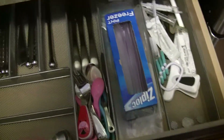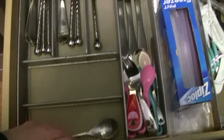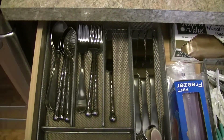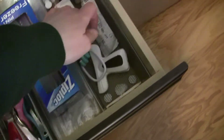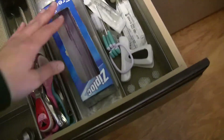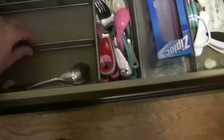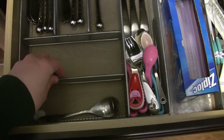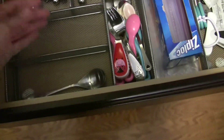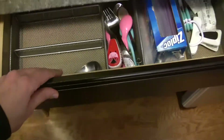Here is my utensil drawer — most of the utensils are in the dishwasher again. I have spatulas, spoons, knives, and some random things, bags and all that. I like these metal dividers — I can't remember the brand but they were really cheap, like five dollars. They work really well; I like them better than the plastic ones.